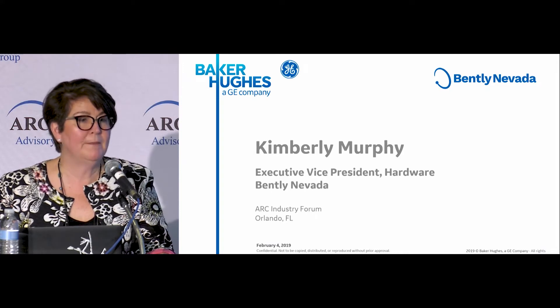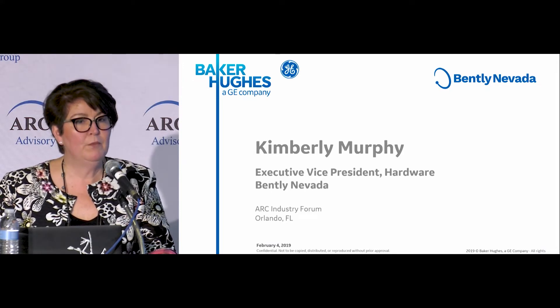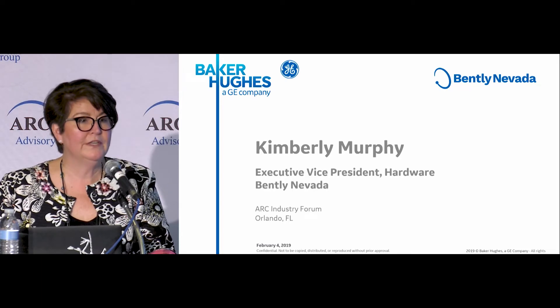Thank you for the opportunity to be here. I'm going to tell you a little bit about Bentley Nevada. Some of you may not be familiar with the business, but what I'm really here to tell you about is the launch of our Ranger Pro wireless sensor for condition monitoring.